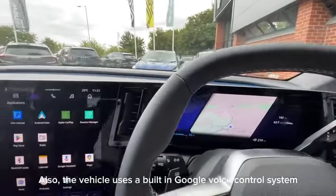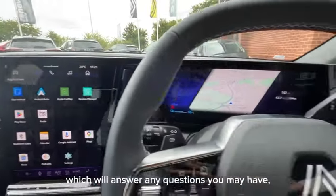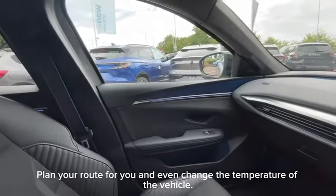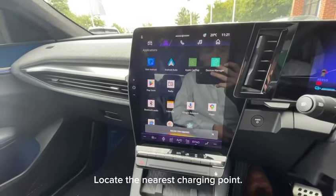The vehicle uses a built-in Google voice control system which will answer any questions you may have, plan your route for you, and even change the temperature of the vehicle. Hey Google, locate the nearest charging point.